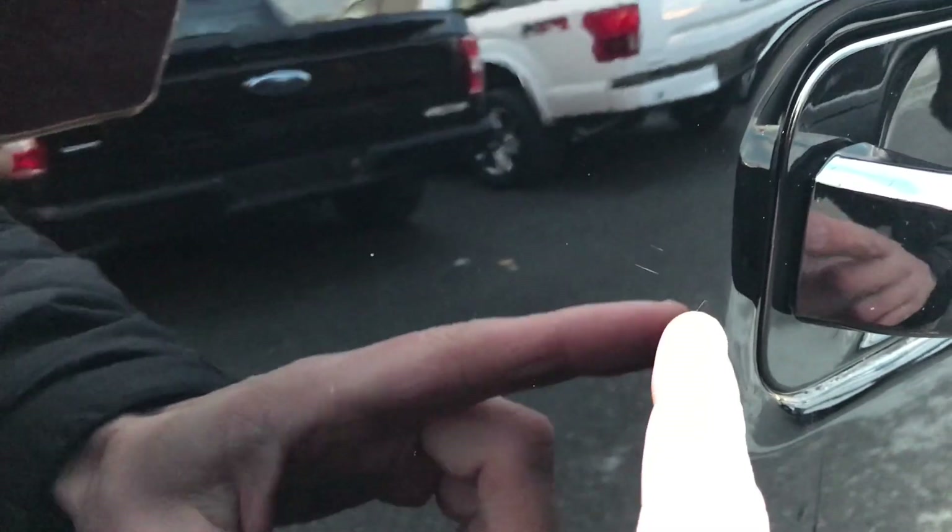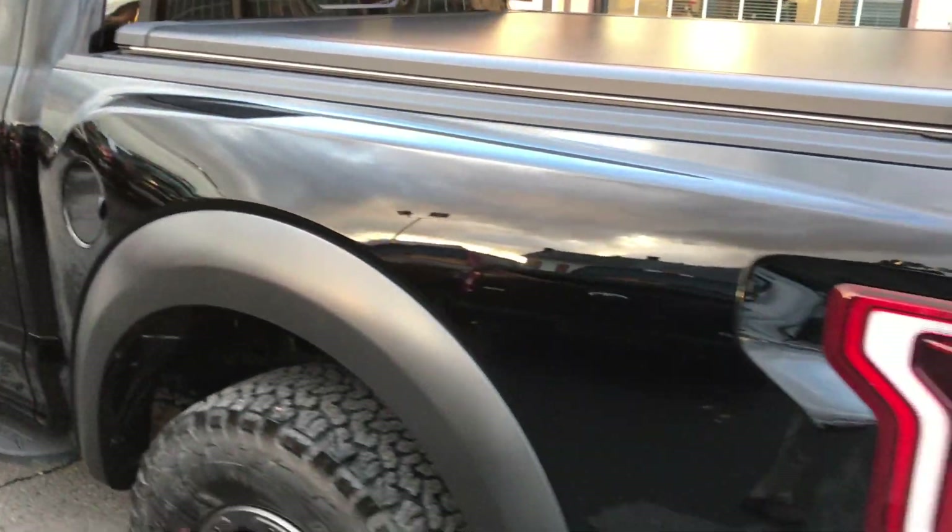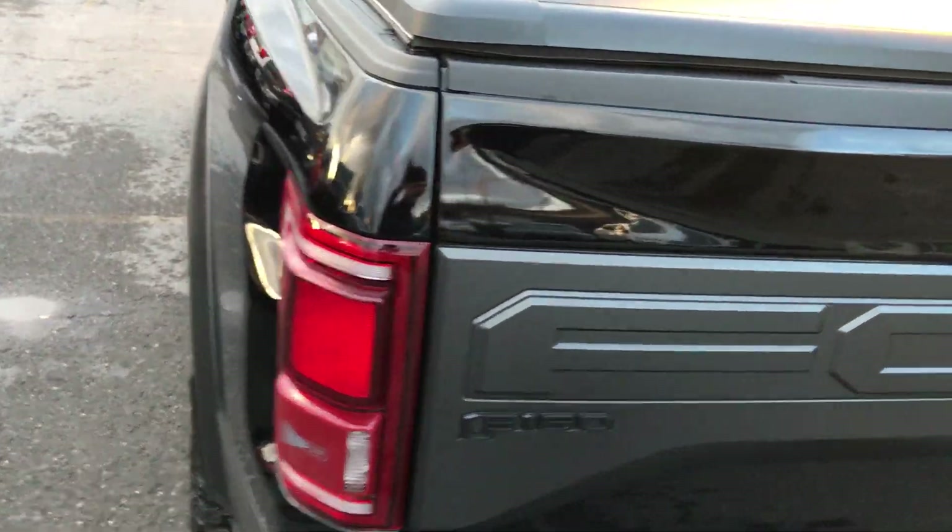In areas like door handles I'm always looking — you can see a little tiny scratch there. Here on the corner of the cab you just have two little stone chips. Those were the only things I could really find on it.